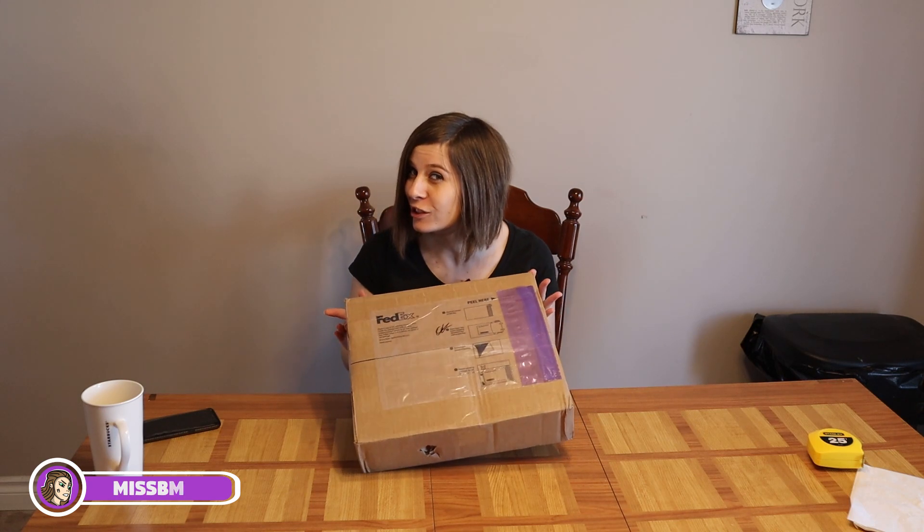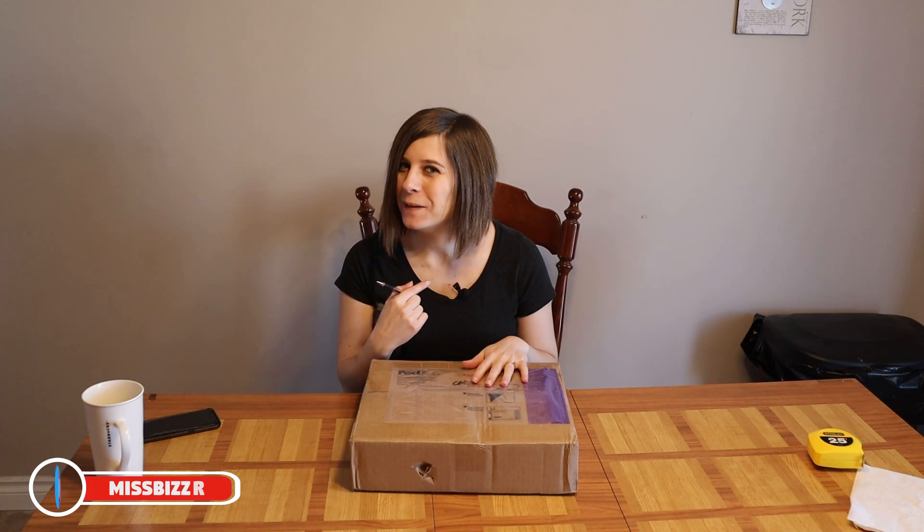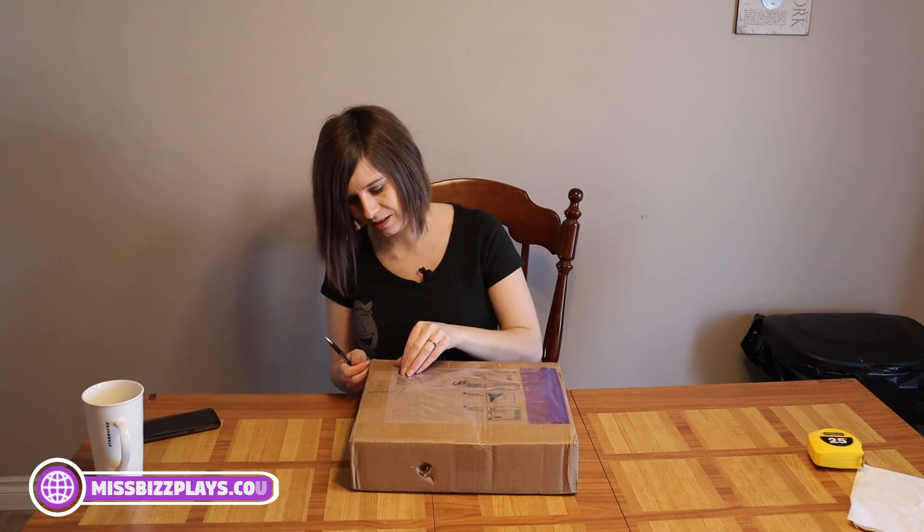Hey everybody, I'm Miss Biz, and we are opening an exciting package today. Got a package in the mail. Won't lie, I know what it is, but you don't. So let's rip her open and see what's inside.